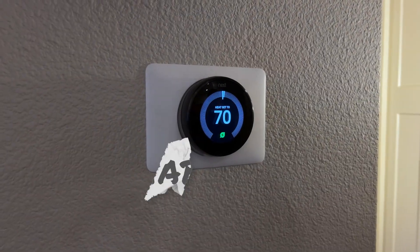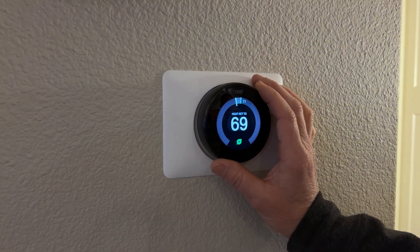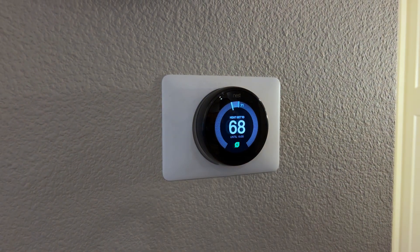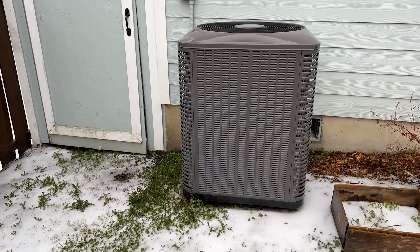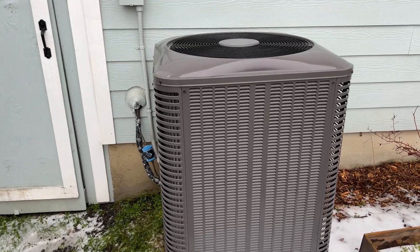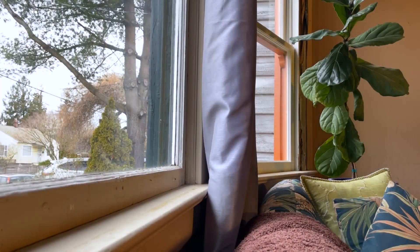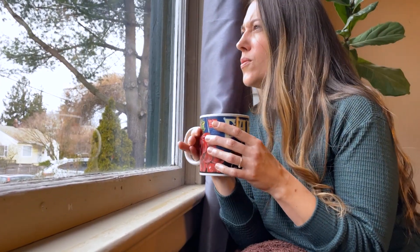Some heat pumps are called variable capacity, which means they are very efficient at keeping your home at a specific temperature, especially if your home is well insulated. If you have one of these systems, you should rarely, if ever, set your thermostat back more than three degrees. By changing the thermostat settings, you could be using more energy than what is saved when bringing the home back to temperature.